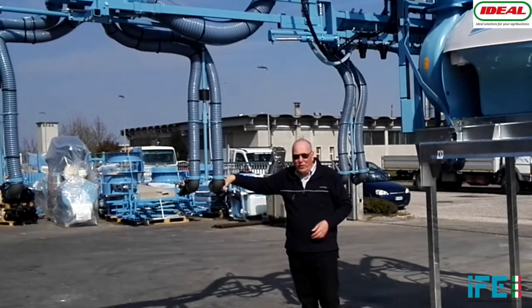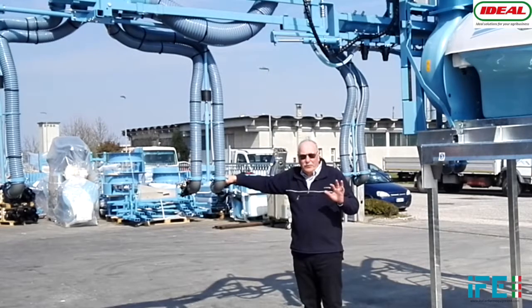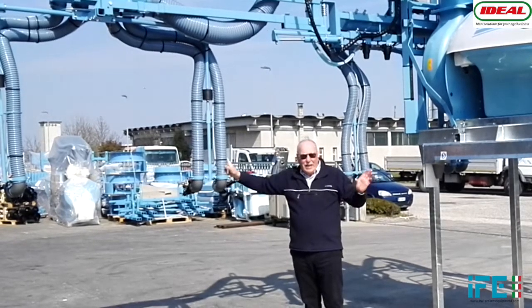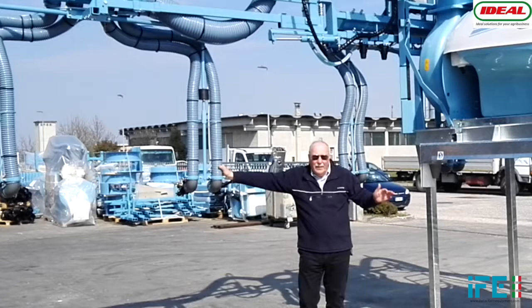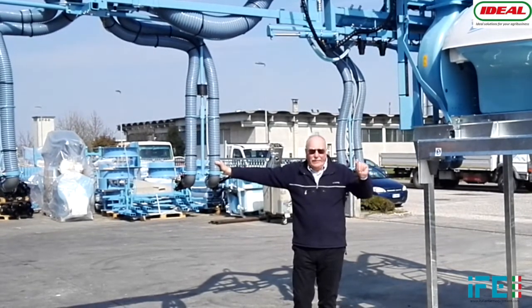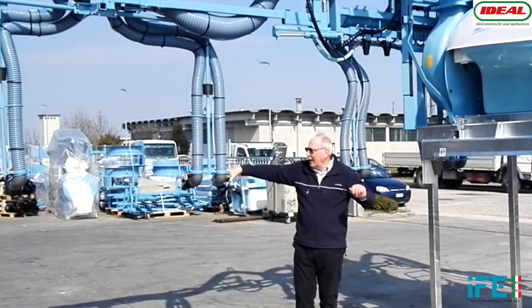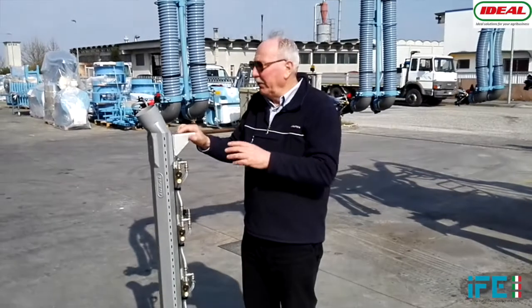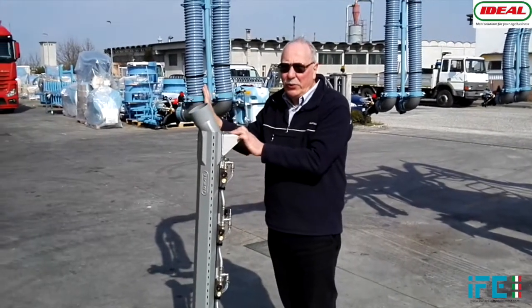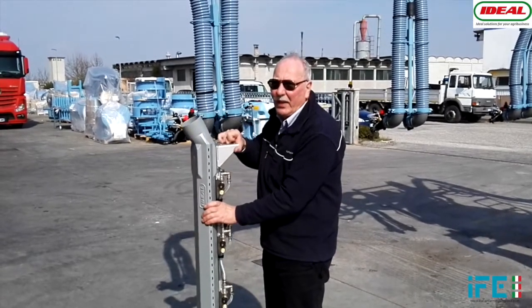That's why we have only one set of diffusers. It is a low volume sprayer, which means that we have high speed air but a small quantity of chemical distributed by these diffusers. Instead of using these little diffusers we're going to use a head like that on each side of the vine.